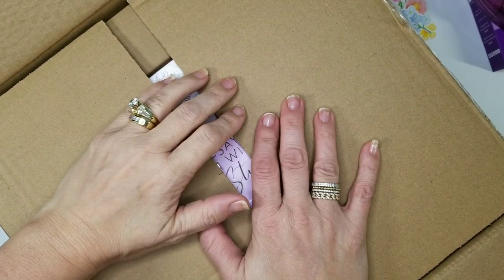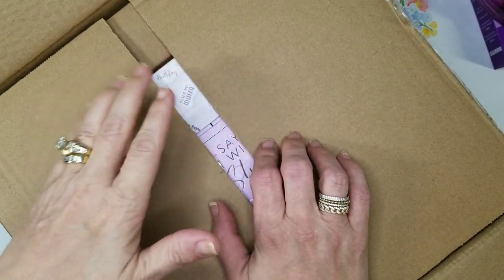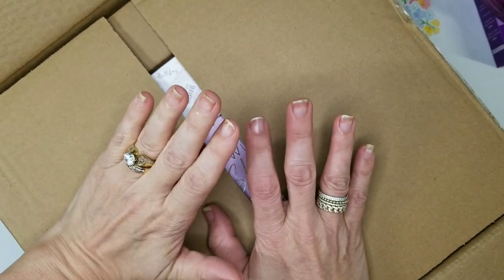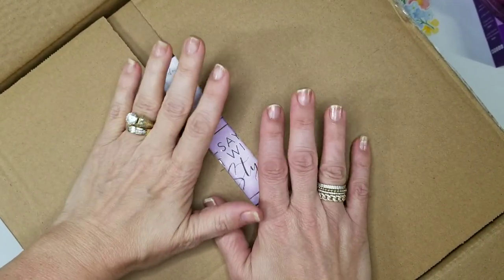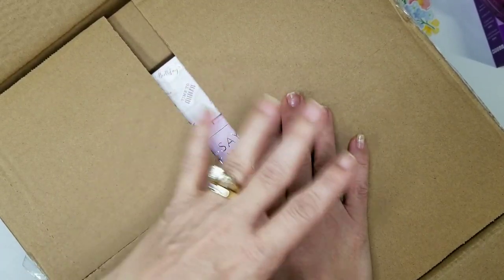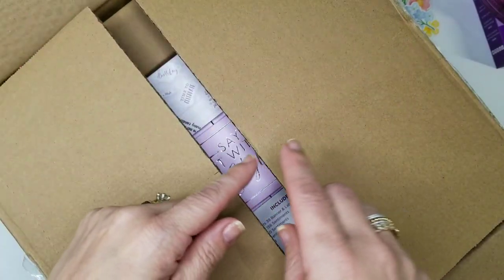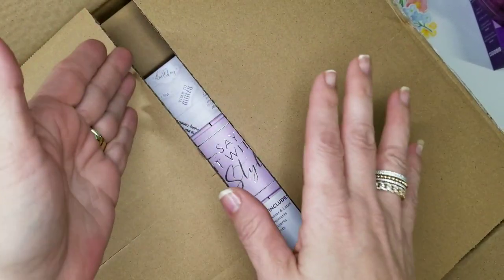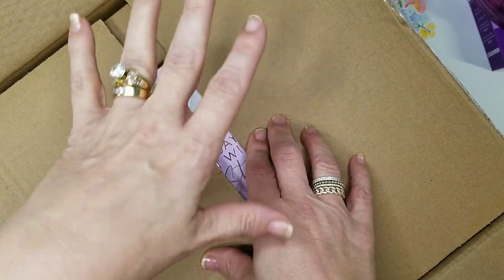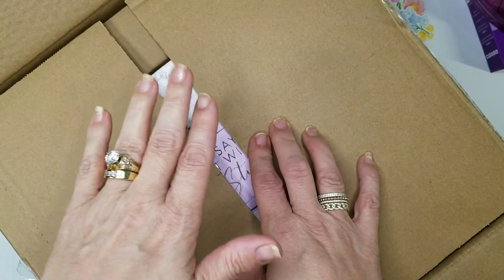Good morning everyone, this is Jennifer. Thank you for popping by my channel. Today I'm doing a traditional old-fashioned haul of how I went crazy in March with the HSN double craft days and their ridiculously good deals. I'm just going to jump right in and show you everything I got, and then I'll do future videos as I unbox each thing and demo it.